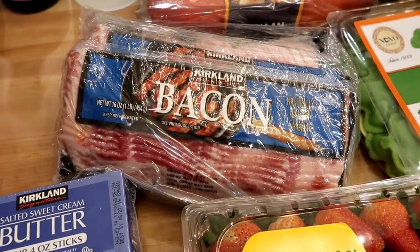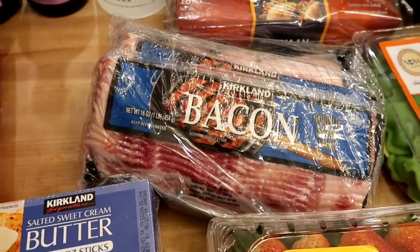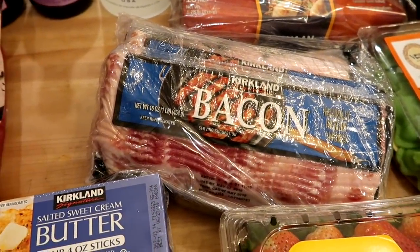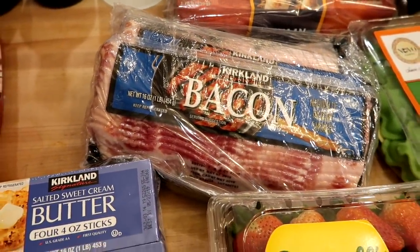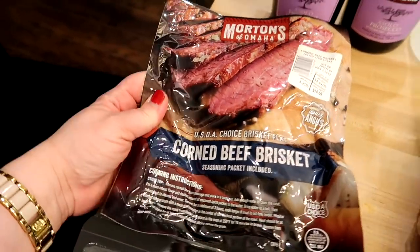I got a three-pack of the Kirkland bacon. I also like to get this every time I go to Costco — it freezes really well. Typically I'll keep one package in the refrigerator and put the rest in the freezer for later use.